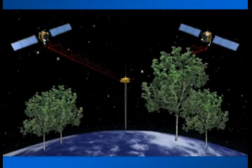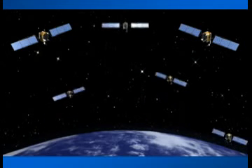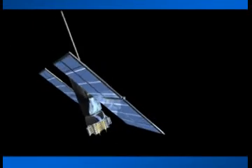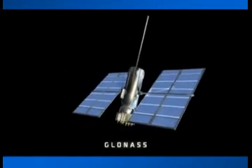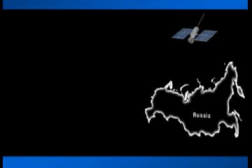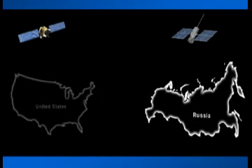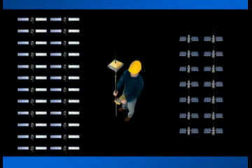TopCon has solved this problem. The solution isn't adding more signals from the same satellites — it's adding more satellites. Today, there is a second positioning satellite constellation in operation: the GLONASS system. This positioning system is operated and maintained by the Russian government, much like the GPS is operated and maintained by the United States government. Combining these two satellite constellations gives you access to 38 different satellites.